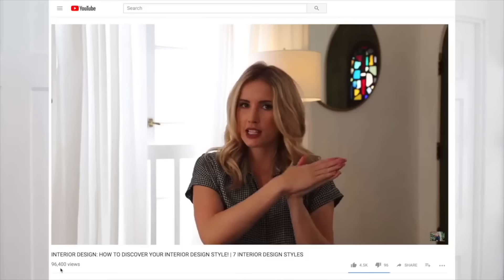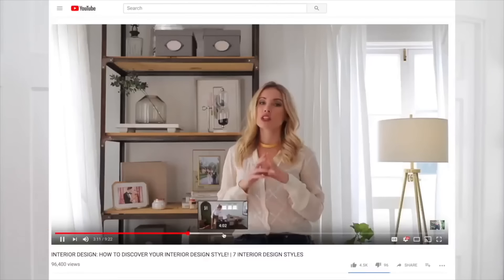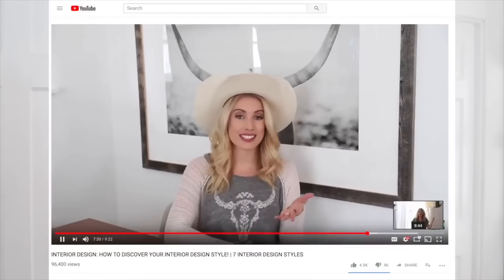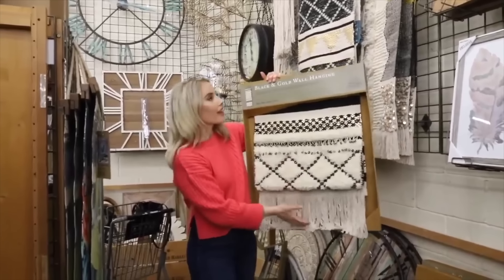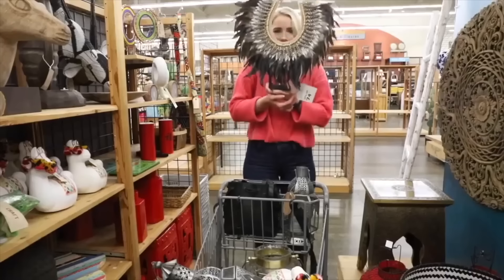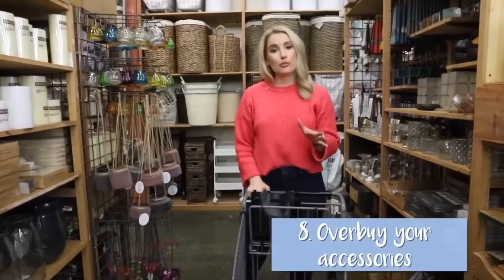Today we are kicking off a series I actually started last year — it got rave reviews. If you haven't seen the previous episodes, you should go back and watch them. The series is called How to Find Your Design Style, where I take you through all the different types of design styles — at least the most popular ones — and walk you through the important elements that create and make up each style. In each video, I take on one style, take you shopping, and show you where to find elements that apply to that style.